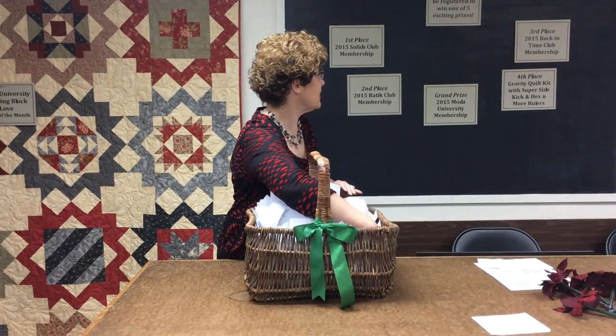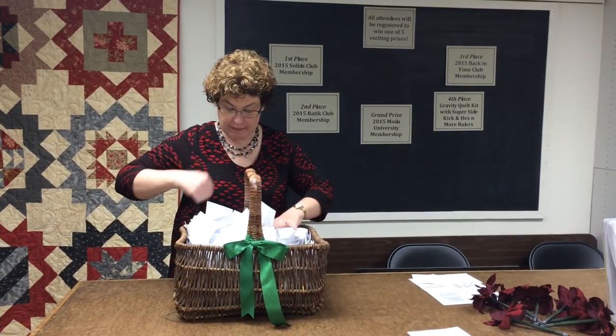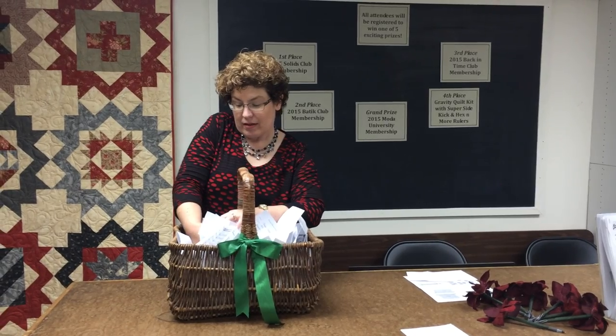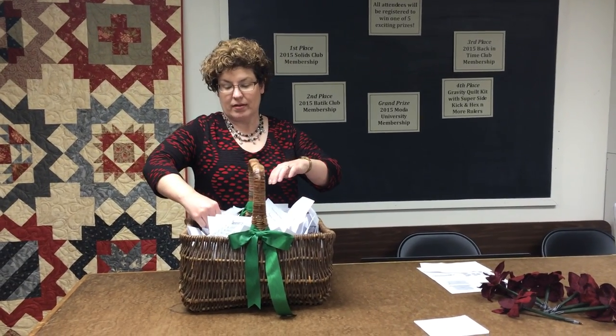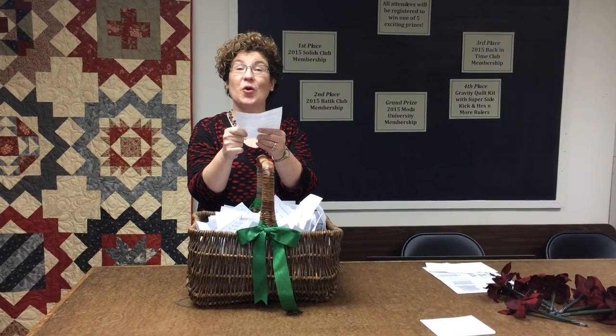Our second place prize, which is a batik club membership — and that's a quarterly meeting — goes to Dorothy V. of Oak Creek. Congratulations, Dorothy!